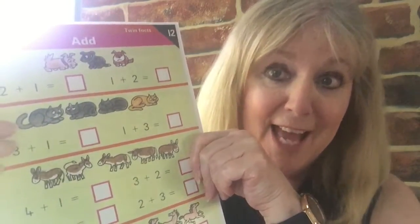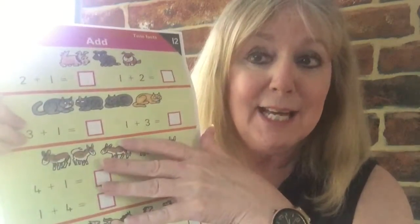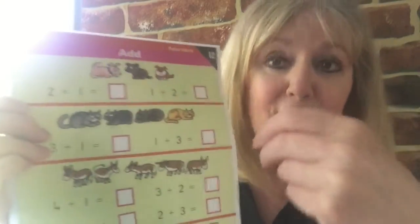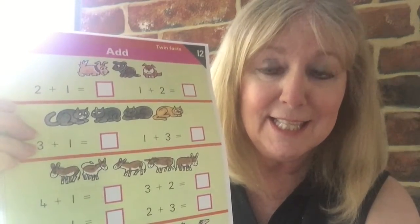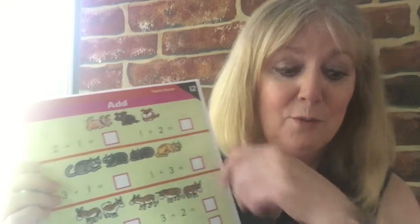Good morning boys and girls. It's number work time. Now some of you have got this sheet and some of you have got this sheet, so let's start with this sheet to start with. We've got a little bit more adding to do today and it's nice and easy compared with some of the other adding that you've been doing. It's all nicely spaced out, and if you haven't got any of your under-the-sea things to use, they've given you some pictures to go with the families, so that will help you.